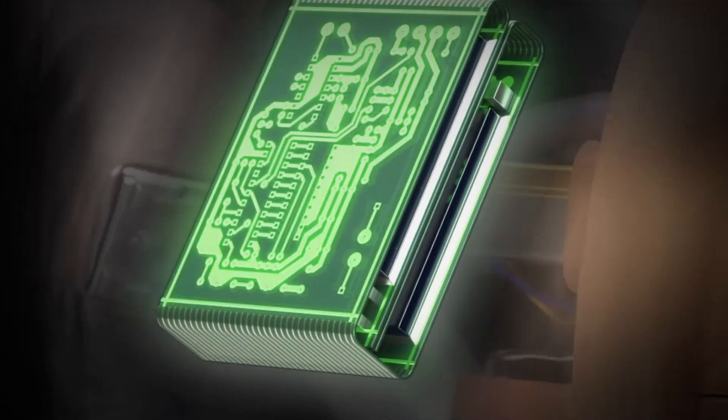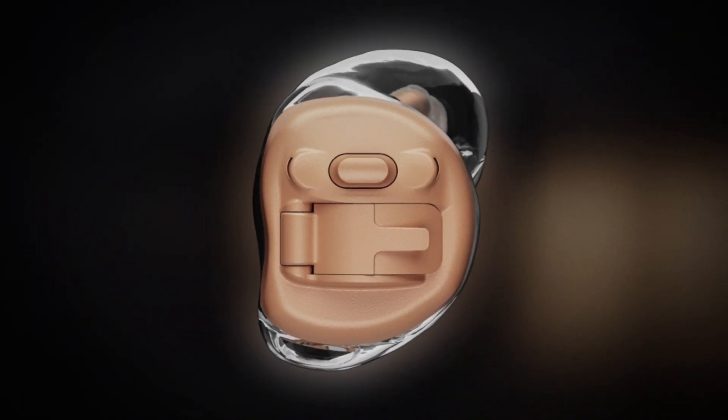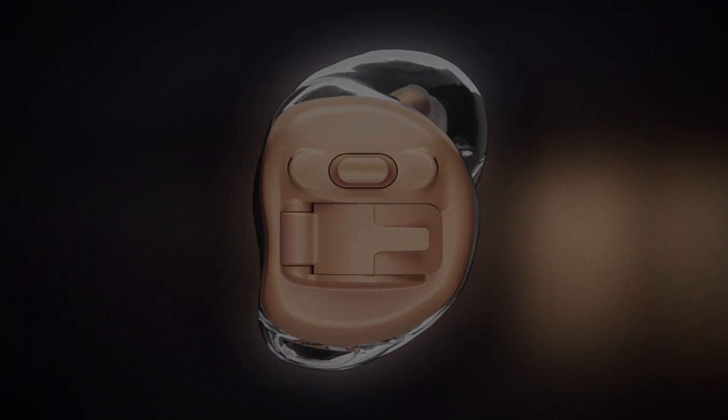The Virtu knows how the individual ear has reflected the incoming sounds before arriving at the microphone, and has been calibrated accordingly to maximize hearing performance.